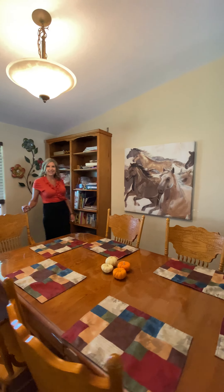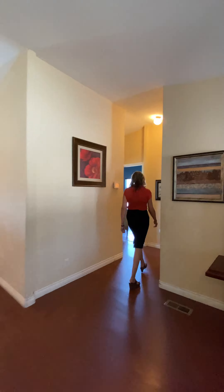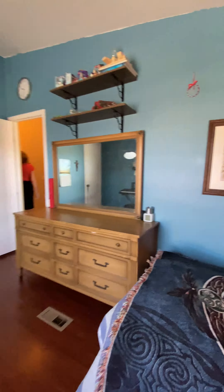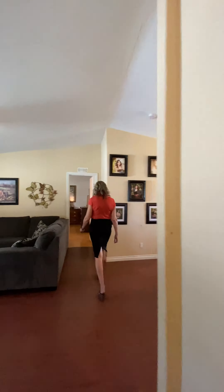Dining room perfect for family gatherings, living room, and three additional guest bedrooms with a guest bathroom.